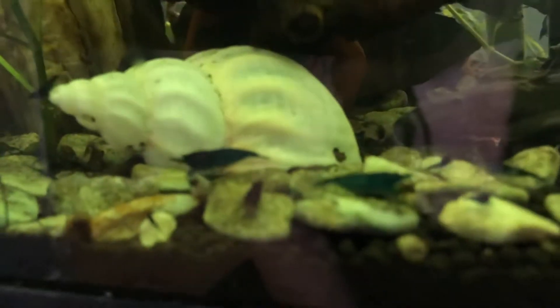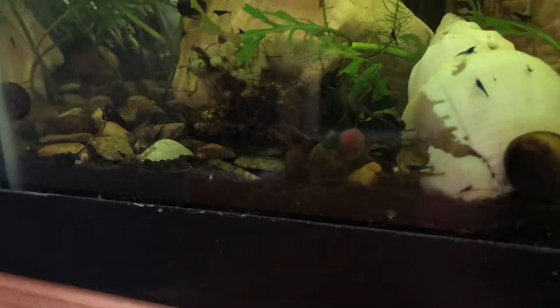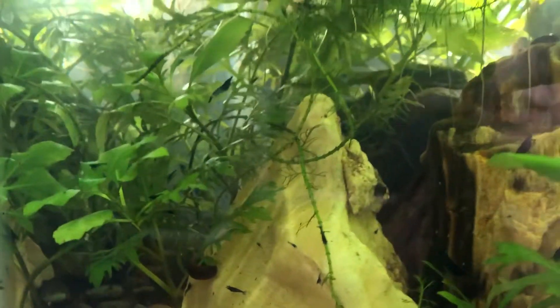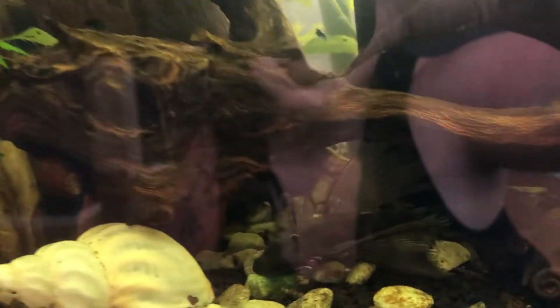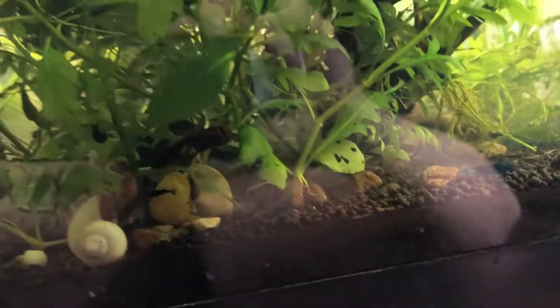You can kind of see them. I've got shrimp and snails in here. See that? That's my female green dragon. More snails. Female green dragon. Snails. Let's see if my L183 is out. Yeah, I don't see where she's hiding. That's cool — she's usually hiding.